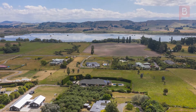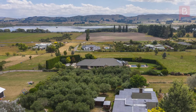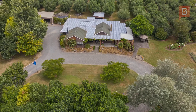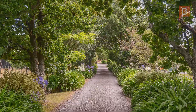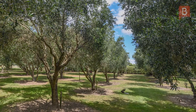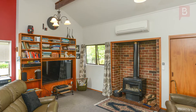Boasting some of Waipukurau's most desirable views over Lake Whatuma towards the Ruahine mountain range beyond is this well-appointed 6,880 square meter lifestyler. It's situated well back from the road down a tree-lined drive amongst carefully considered landscaped grounds, where an array of specimen trees including an established olive grove and neatly trimmed hedges ensure privacy.